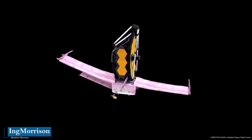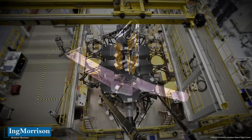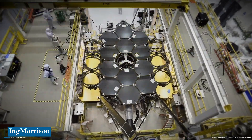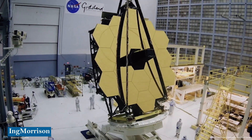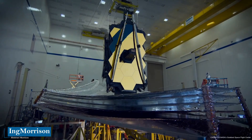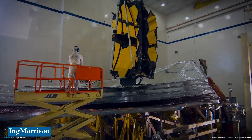The JWST project, which began in 1996, is an international collaboration led by NASA in partnership with the European and Canadian space agencies. In these images we can appreciate the overwhelming dimensions of the fabulous and already historic James Webb Space Telescope, which without a doubt, with its first observations, will forever change our understanding of the vast and still highly unknown universe.